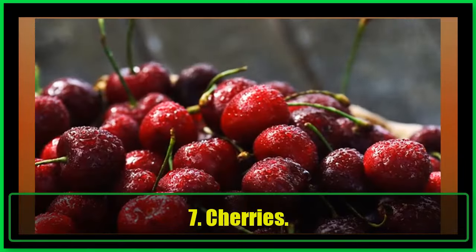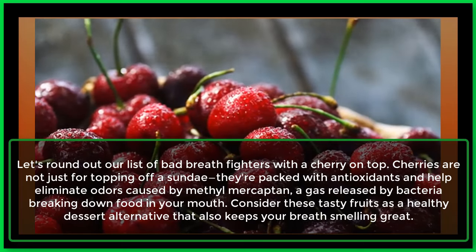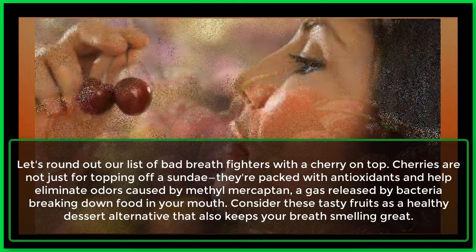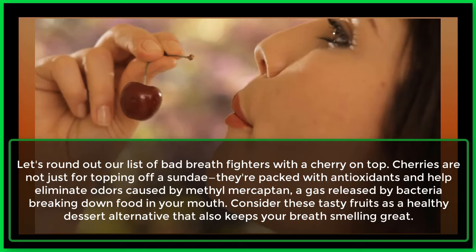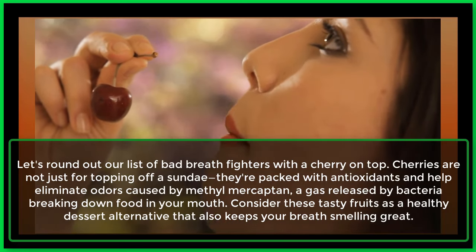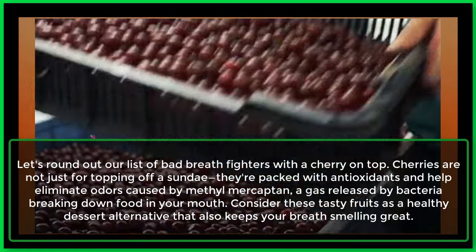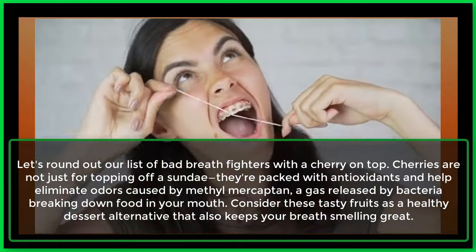7. Cherries. Let's round out our list of bad breath fighters with a cherry on top. Cherries are not just for topping off a sundae — they're packed with antioxidants and help eliminate odors caused by methyl mercaptan, a gas released by bacteria breaking down food in your mouth. Consider these tasty fruits as a healthy dessert alternative that also keeps your breath smelling great.